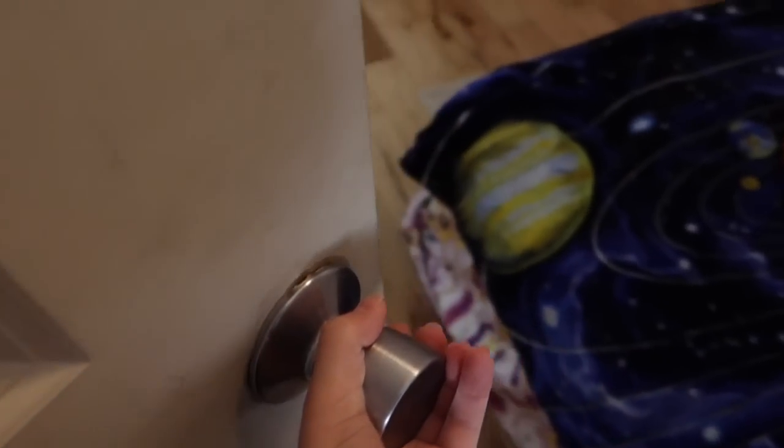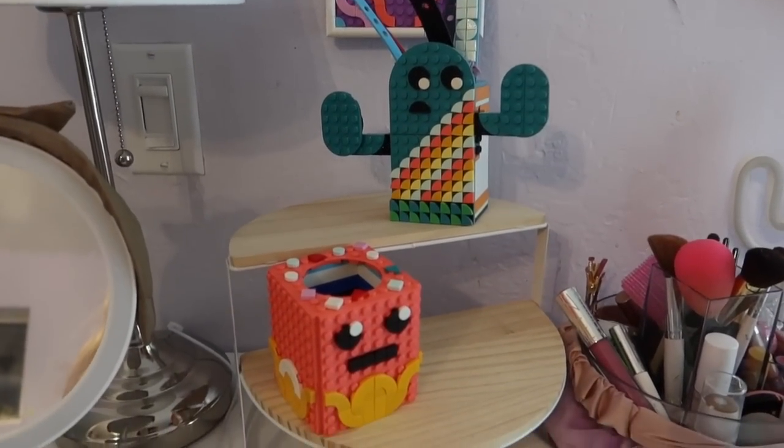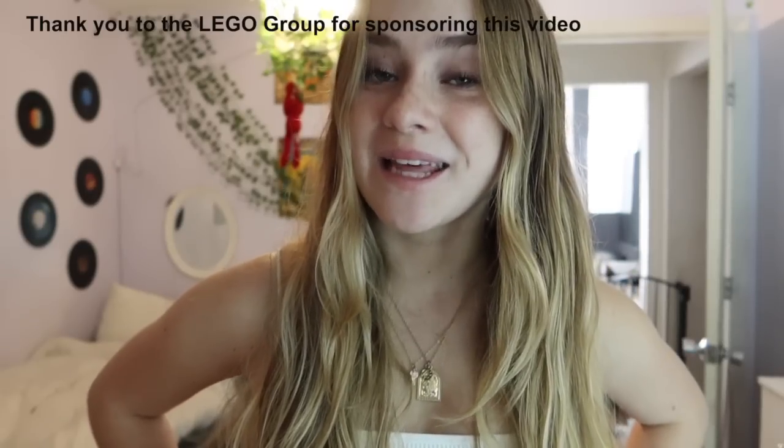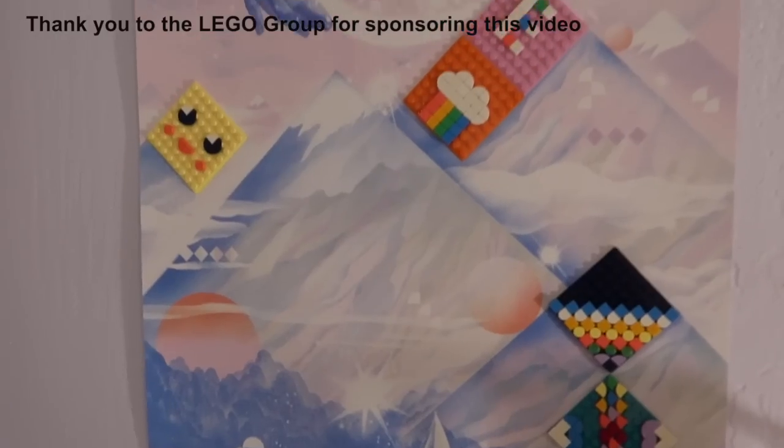Now that I've finished the poster, it is time for the final room reveal! Here is my room — I really love how it turned out. Phoebe also loved that she got to decorate her side with Lego Dots. She thought it was really cool that she can also use her toys to customize her room. I just want to thank the Lego Group again for sponsoring this video — I had so much fun working with you guys. Also make sure to go to my Instagram to find out who the secret celebrity was. I love you all so much and I'll see you guys in the next video, bye guys!